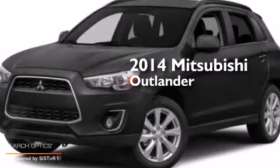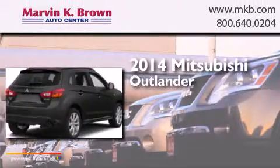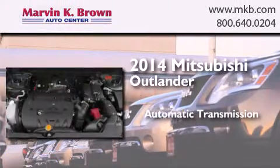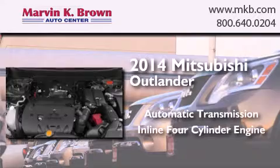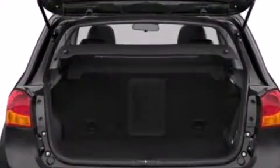This is a brand new 2014 Mitsubishi Outlander. This crossover has an automatic transmission and an inline four-cylinder engine. We invite you to contact us today to learn more about this vehicle.